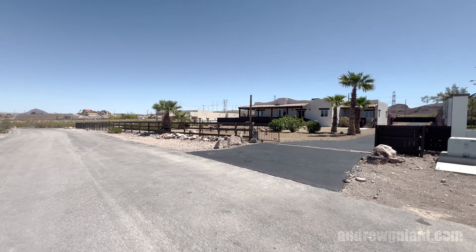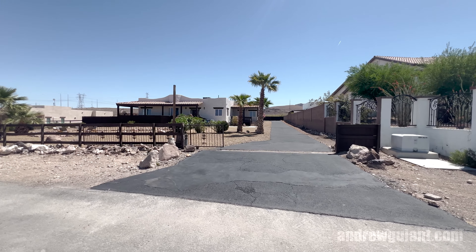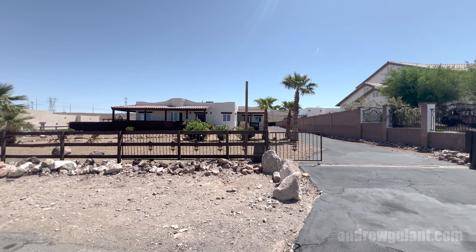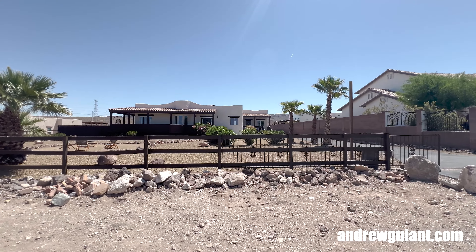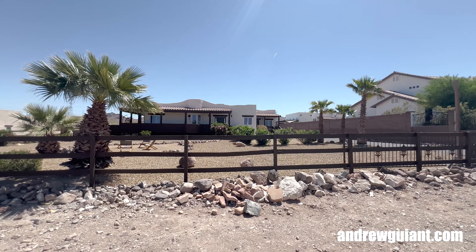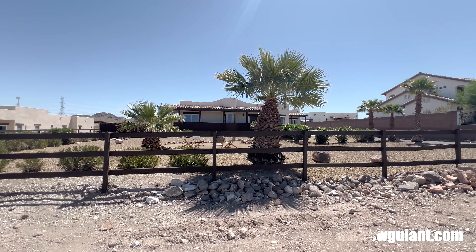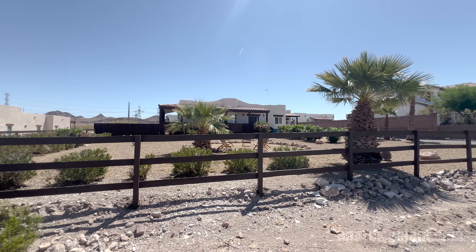Welcome everyone to another home tour. We have a very unique property here on the east side of Henderson. We're at 335 North Orleans Street, Henderson, Nevada, 89015 today. We have this beautiful property, been completely renovated, single-story home for sale, and we are about 30 minutes from the Las Vegas Strip.